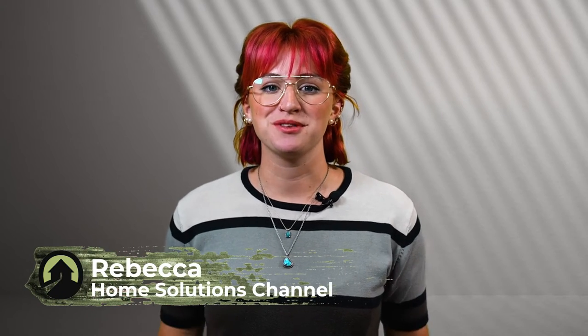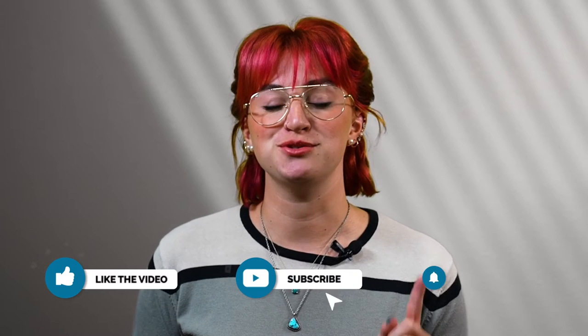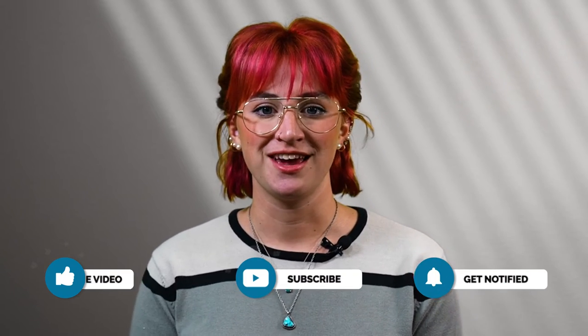Hi, I'm Rebecca, and welcome to the Home Solutions channel. If you're experiencing problems with your door, you don't always want to replace the entire thing, and we completely understand that. A new door is a big investment, so I sat down with Dale from Southwest Exteriors to learn about common problems that can come with doors over their lifetime and what to do about it. Make sure to like this video and subscribe to the channel. Now let's get with Dale to learn about door replacements.